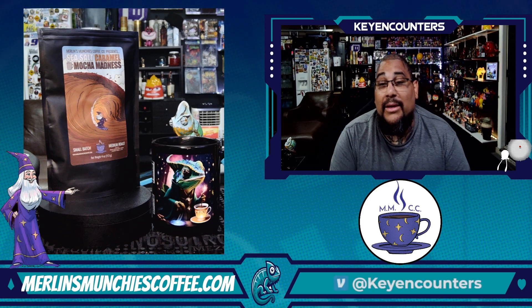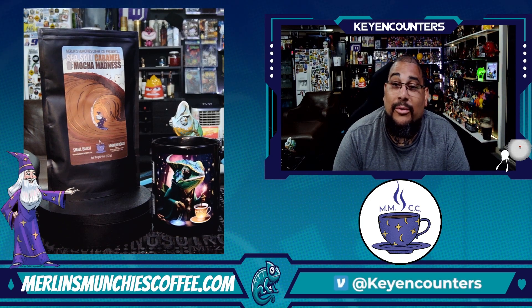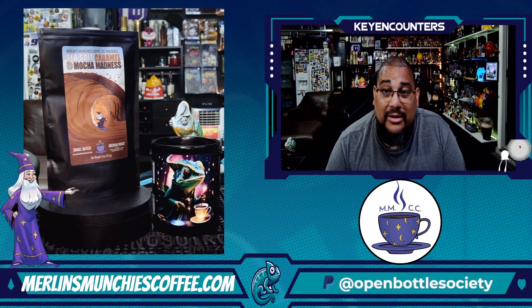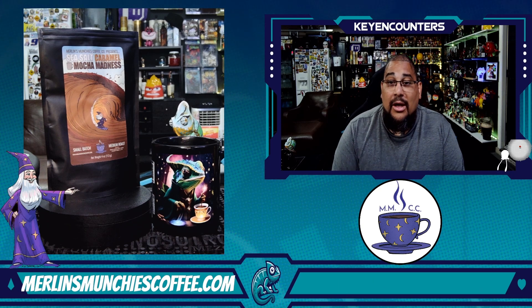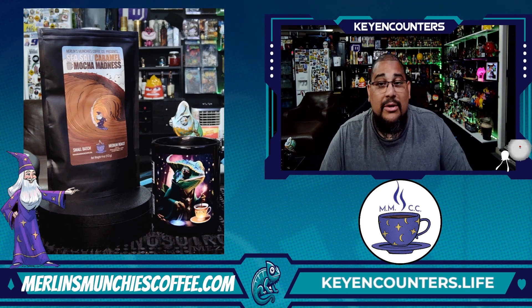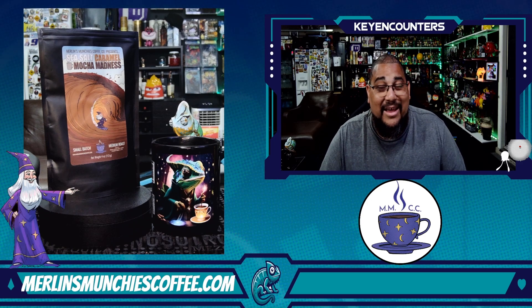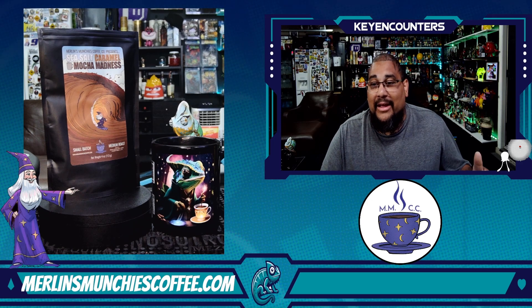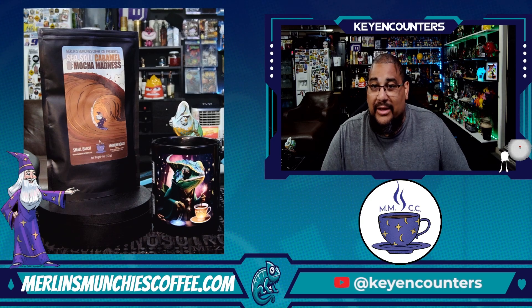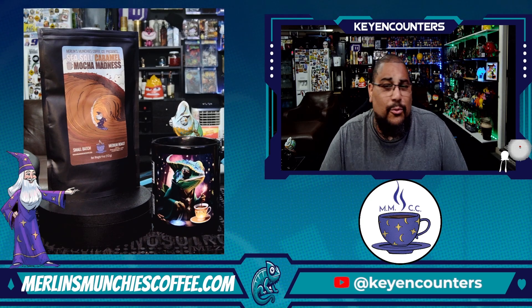If you don't believe me, get it and then leave a comment below and you can strike a conversation with me. Click all the links below for Merlin's and definitely go support them. Try everything, get the sample packs and really just have yourself a good experience. It's a small business and we love supporting small businesses.